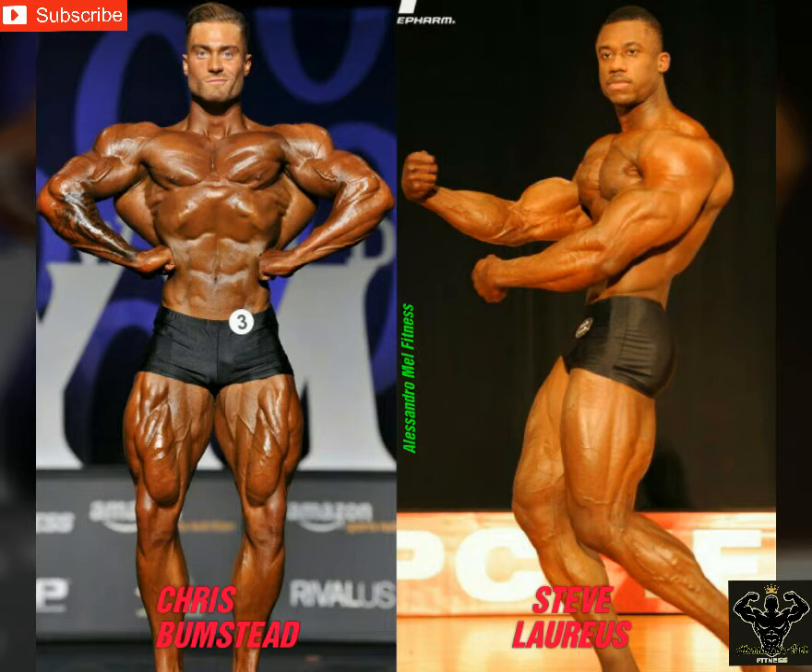Welcome back, Alessandro Mell here. Today I want to compare the two classic physique guys that have gained the most popularity lately, namely Chris Bumstead and Steve Loris, aka Mr. Propa. These are two guys with arguably the best genetics in the whole division. They're both young, they're under 20s, and I'm pretty sure they'll be the face of the sport in the next years.